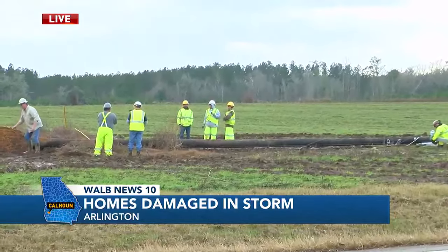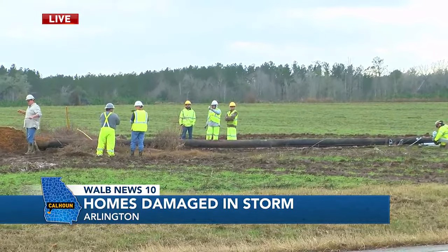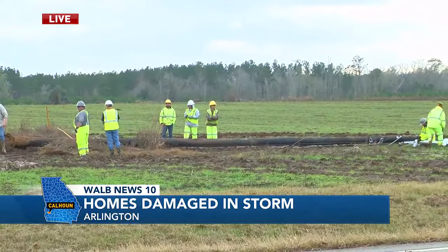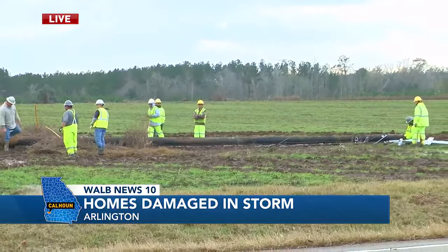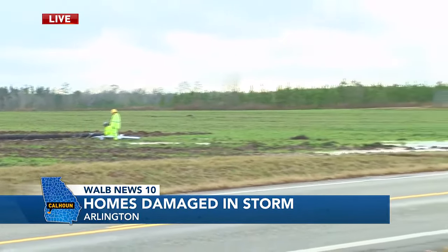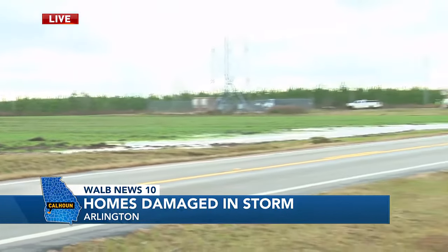You can see power crews starting to restore power. They're actually on an irrigation field. There's a lot of irrigation happening inside of the county from some of that damage too. But the power crews have been out here working tirelessly all day, and this is just one of the locations where they're trying to get some of that power restored here in Calhoun County.